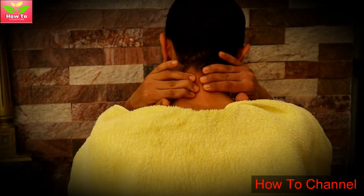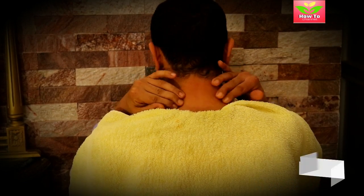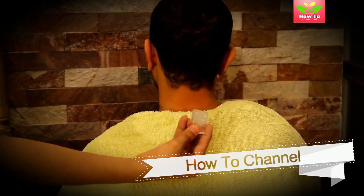Now let's count the benefits of doing this therapy. Nearly everyone deals with occasional headaches. This Chinese therapy has also proven to relieve headaches and helps in preventing them from occurring frequently.